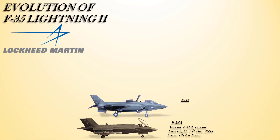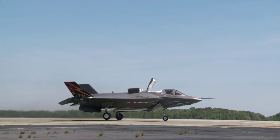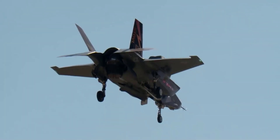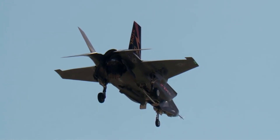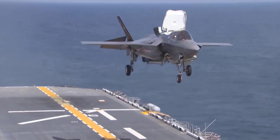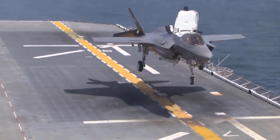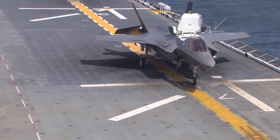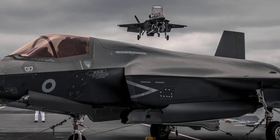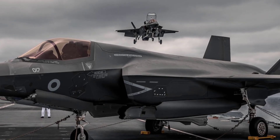The F-35B entered service on 31st July 2015 with the United States Marine Corps. It is the short takeoff and vertical landing variant of the aircraft — similar in size to the A variant, but the B sacrifices about a third of the A variant's fuel volume to accommodate the shaft-driven lift fan, which allows it to land vertically like a helicopter and take off from very short runways. This enables it to operate from remote short-field bases and a variety of air-capable ships.